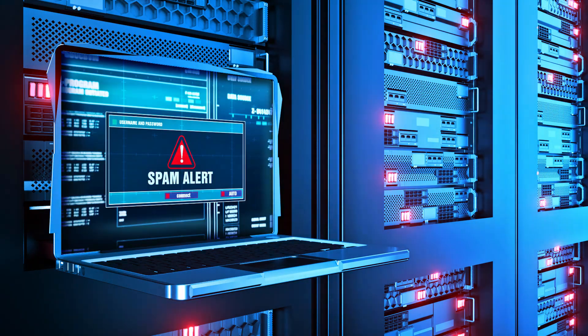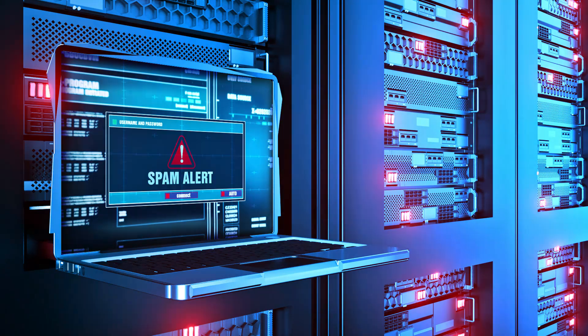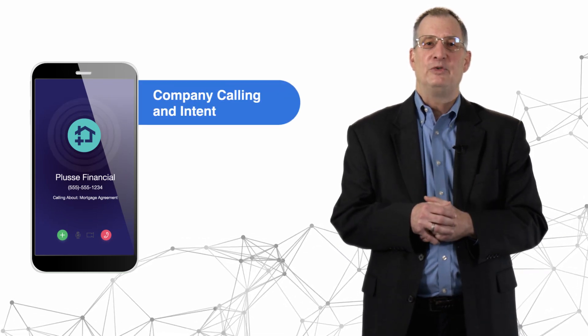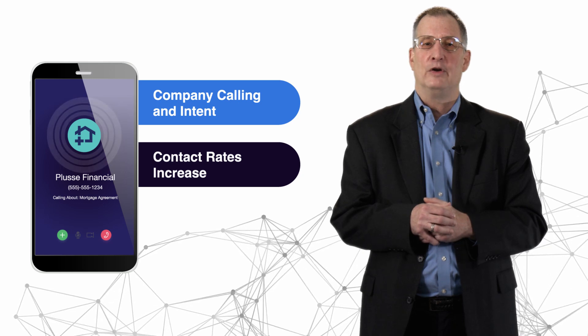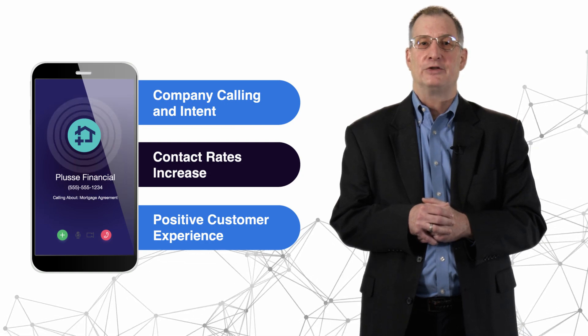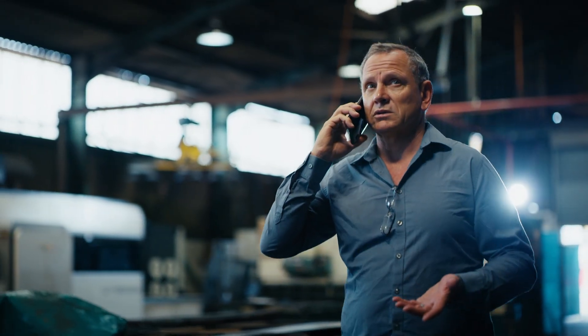TNS also provides reputation monitoring to send alerts when suspicious activity, like spoofing, has been detected. The benefits to consumers are they know exactly who is calling and why. It helps increase your contact rates rather than having calls go to voicemail. Branded calls contribute to a positive customer experience, fostering trust, enhancing engagement, and resulting in improved conversion rates and call duration. This helps decrease customer complaints and fraud claims related to spoofed calls. Ultimately, this restores trust in your calls and helps you protect your brand reputation.